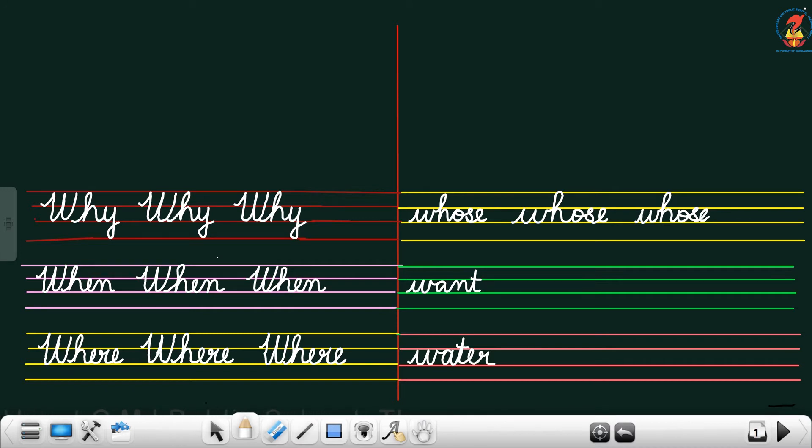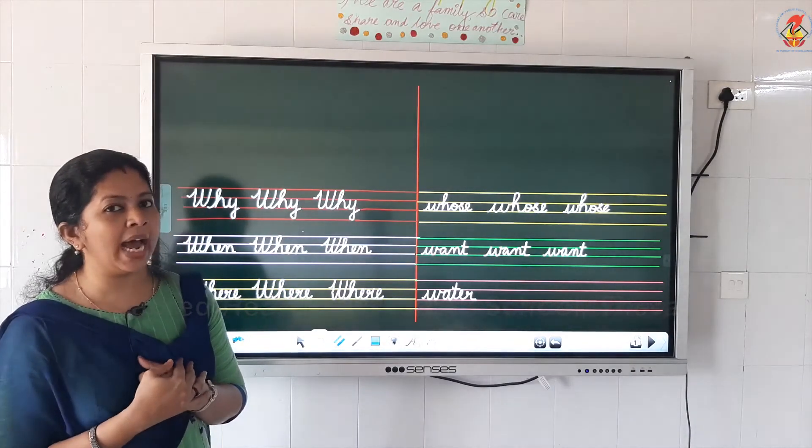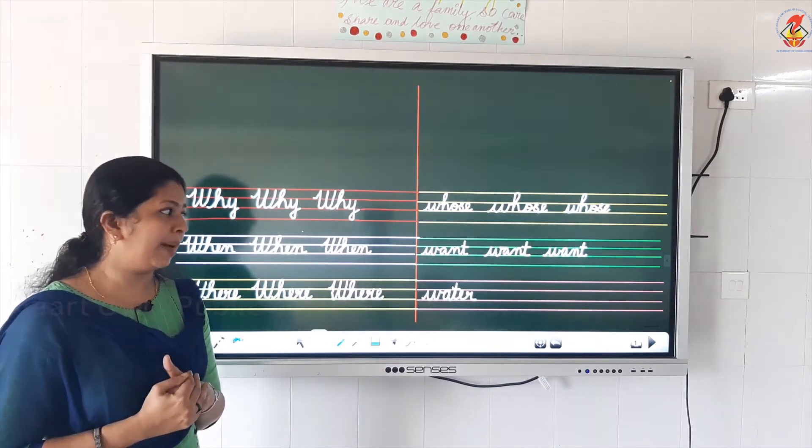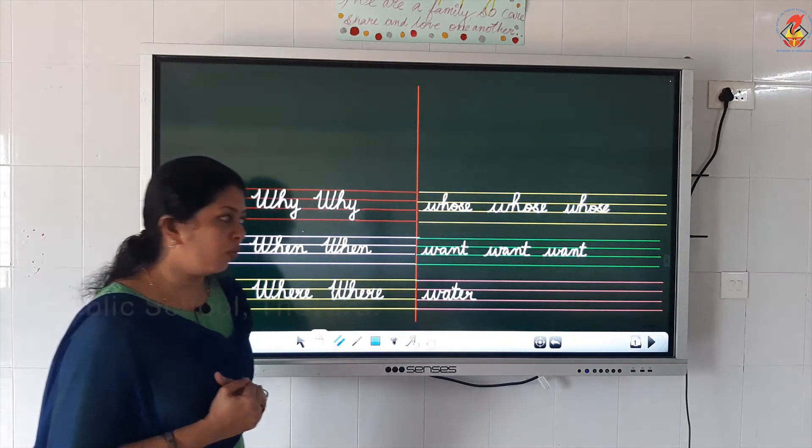Next word: W, A, N, T. What is that? Want. W, A, N, T — want. I want my pen back. Or I want my pencil back. Want. W, A, N, T — want.